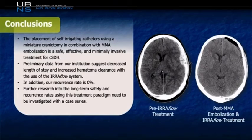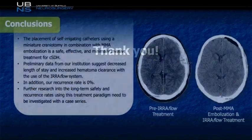Given that this is only a small case report, it's difficult to extrapolate the findings from this patient to many others. However, what we can conclude is that it's safe and effective to use a miniature craniotomy to place an EarFlow catheter for a subdural and to adjunctively treat the patient with MMA embolization. Preliminary institutional data comparing EarFlow placement to standard TLS or JP drains shows decreased length of stay and increased hematoma clearance, with a recurrence rate of 0% for EarFlow patients. Further research into long-term safety and recurrence rates using this treatment needs to be investigated, ideally through case series and a randomized controlled trial. Though final conclusions cannot necessarily be drawn, the preliminary results are certainly encouraging for patients suffering from this condition. Thank you.